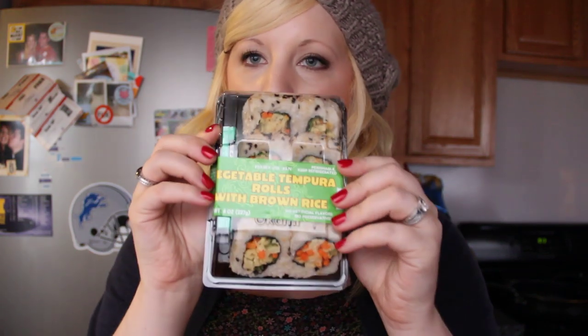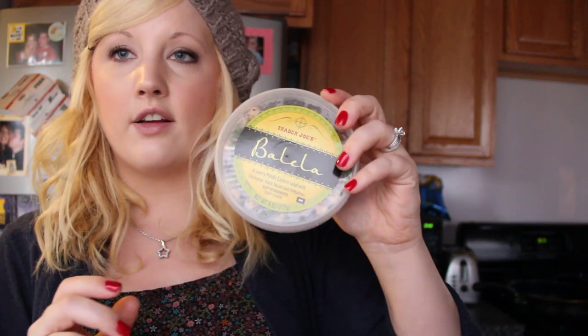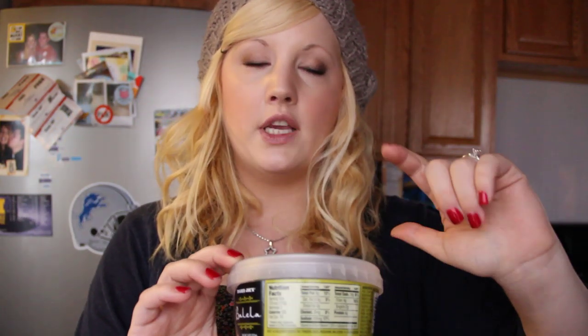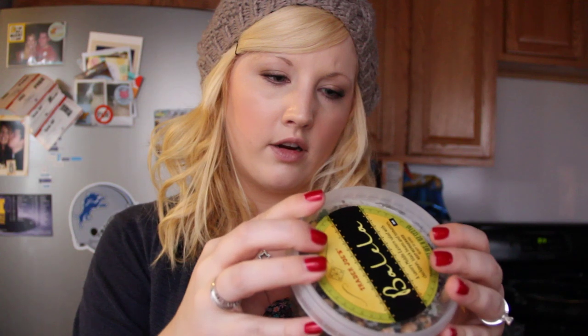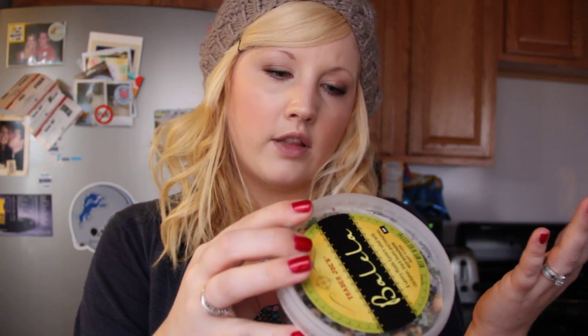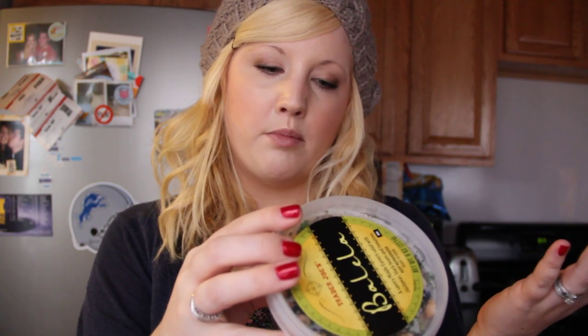Then I got vegetable tempura with brown rice sushi, which I don't normally eat sushi from there, but I thought I'd try it. Then I got this Middle Eastern dish — it's my favorite thing, it's only $1.99 at Trader Joe's. It has chickpeas, black beans, tomatoes, parsley, olive oil, lemon, sea salt, dried mint, and garlic. It's really like a good little salad snack.